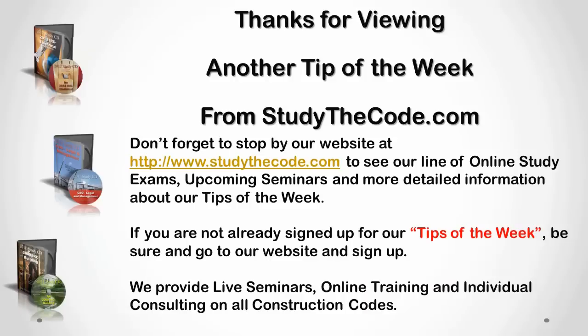I'm Frank Morris and this is another tip of the week from StudyTheCode.com. If you have not already signed up for our tips, go to the website at www.StudyTheCode.com and sign up for our tip of the week. Also, please check out all of our online study exams and online code seminars. Thanks for watching this video.